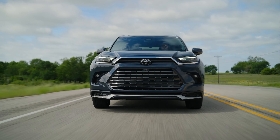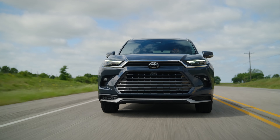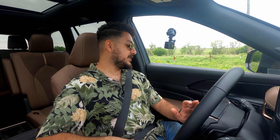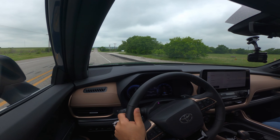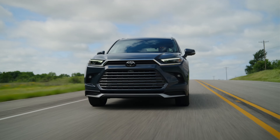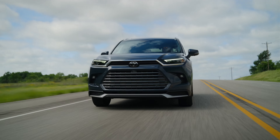This is a Grand Highlander Platinum after all, so you get everything: memory seats, heated steering wheel, heated and cooled seats, and a massive panoramic roof that goes almost all the way back, stopping just before the third row. Zero to sixty on this thing is reportedly in the sixes — it's pretty quick, not bad at all.